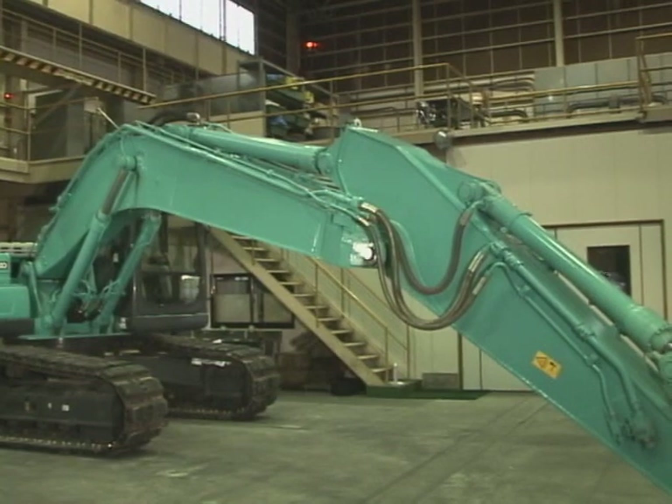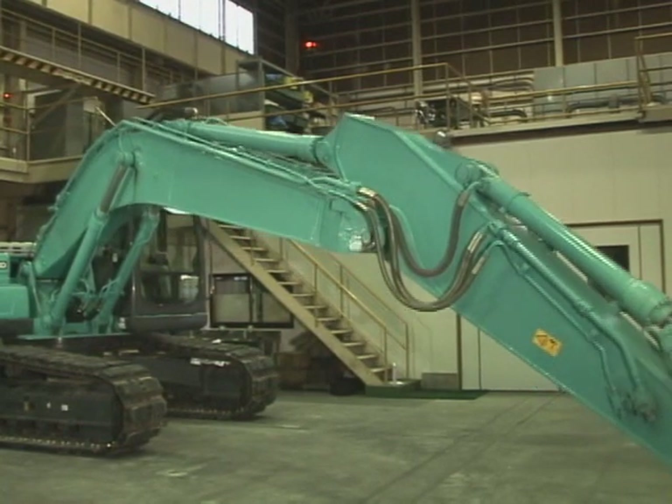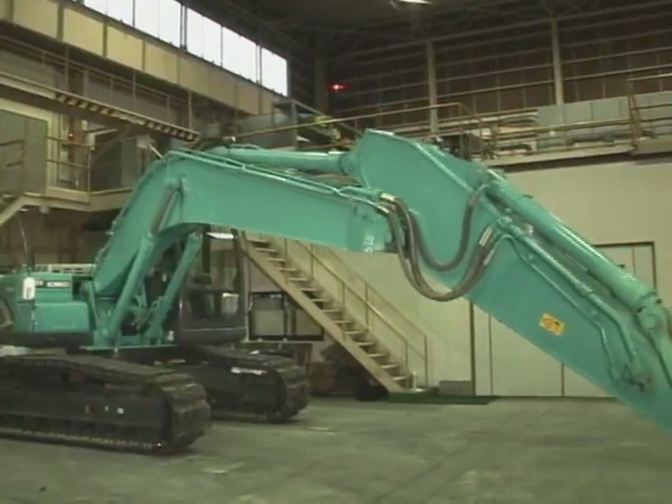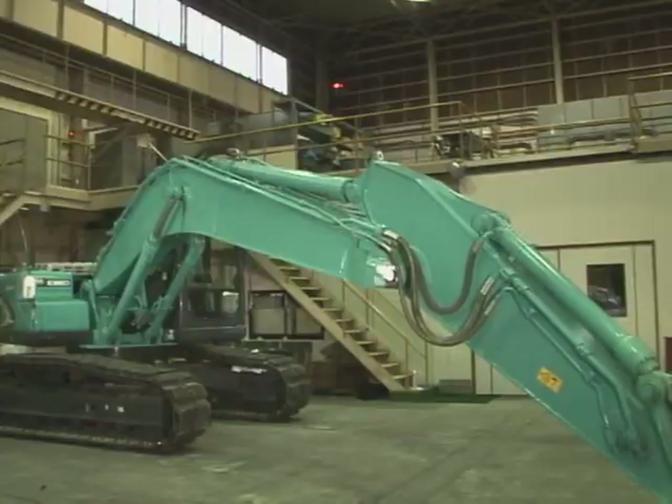Lastly, start the engine and move the attachment. Return it to the checking position again. Here, recheck hydraulic oil levels.